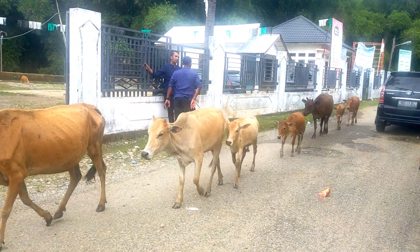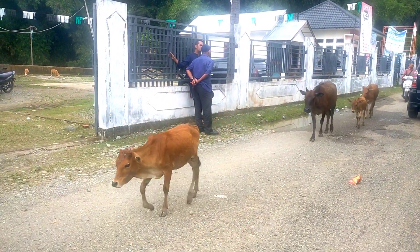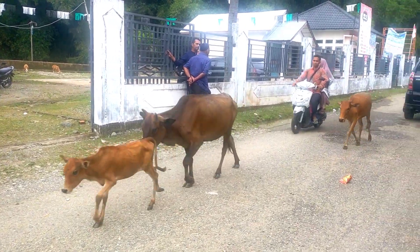These are cows that have just returned from grazing all day. They go and come home without having to be grazed.